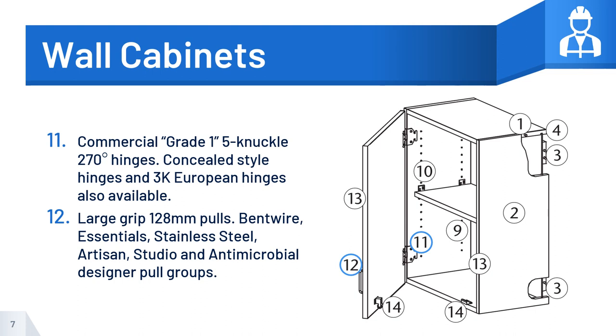Number 12: Large-grip 128-millimeter pulls. Bent wire, essentials, stainless steel, artisan, studio, and antimicrobial designer pull groups.